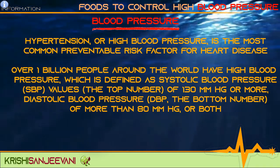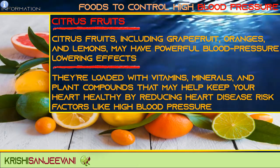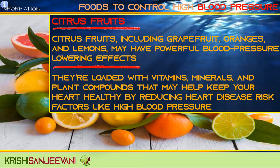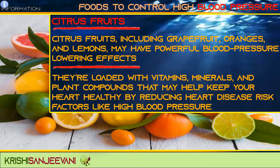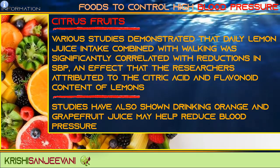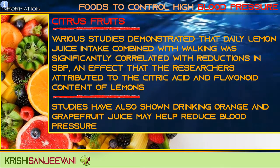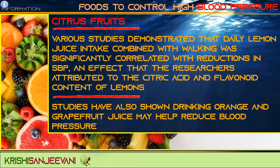Citrus fruits — including grapefruit, oranges, and lemons — may have powerful blood pressure-lowering effects. They are loaded with vitamins, minerals, and plant compounds that may help keep your heart healthy by reducing heart disease risk factors like high blood pressure. Various studies demonstrated that daily lemon juice intake combined with walking was significantly correlated with reductions in SBP, an effect attributed to the citric acid and flavonoid content of lemons.